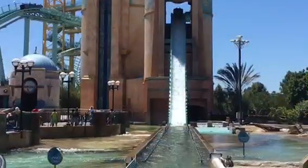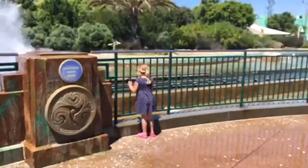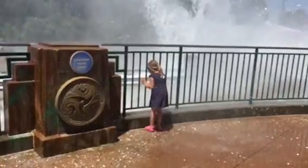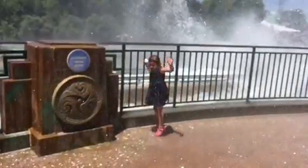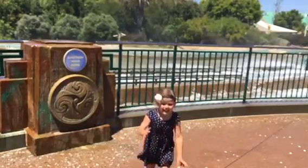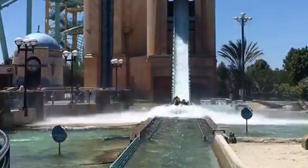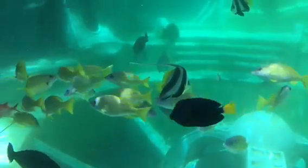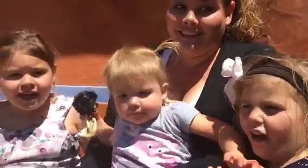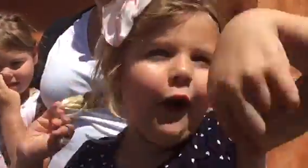A big splash mountain. What did you think of that ride? I love the elevator part and the rollercoaster part — I just love the whole thing. I like the drop. It's scary.